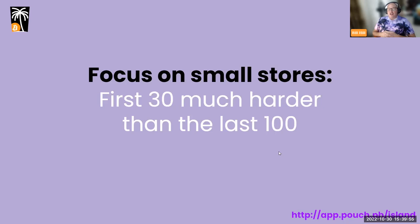The first 30 businesses were much harder than the last 100. The first 30 took about two months — we were focusing on tourist-facing places, figuring out logistics, opening an office, and hiring. This past week was a 'bad' week and we still got 30 businesses. If we rolled into a new island today, I think we could have 20 businesses in the first two weeks.